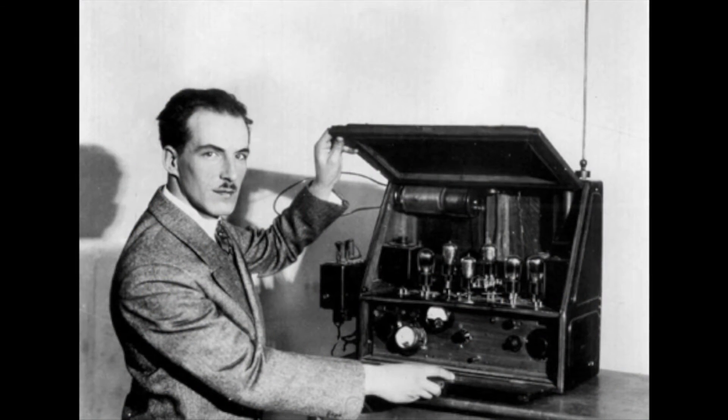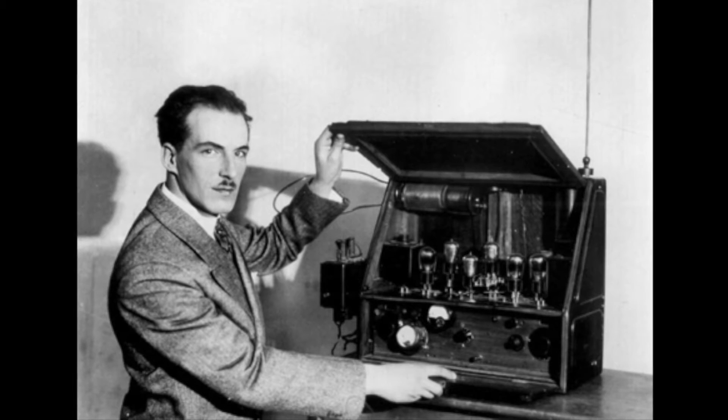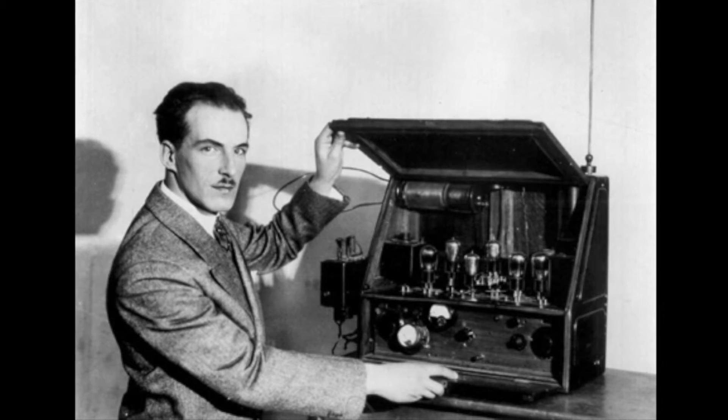Now, another one of these early electronic instruments that sounds a lot like the Onde Martenot, but is controlled in a completely different manner, is the theremin. This instrument was also developed during the 1920s by a Russian inventor named Leon Theremin.